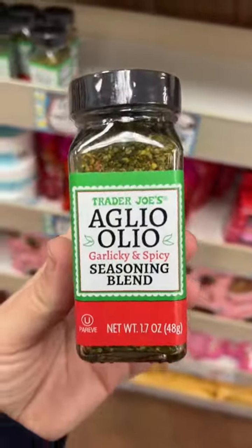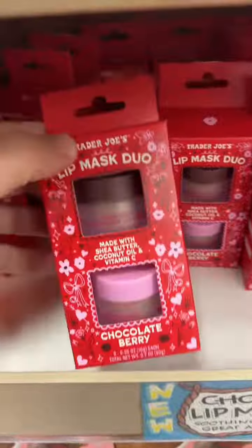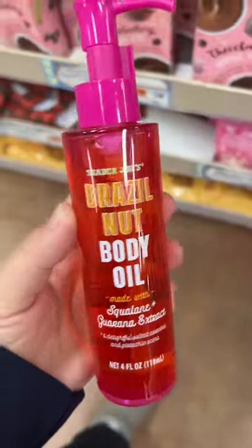A new spice — I can't wait to try this one. I'm totally getting the lip masks duo, I can't help myself. And the body oil.